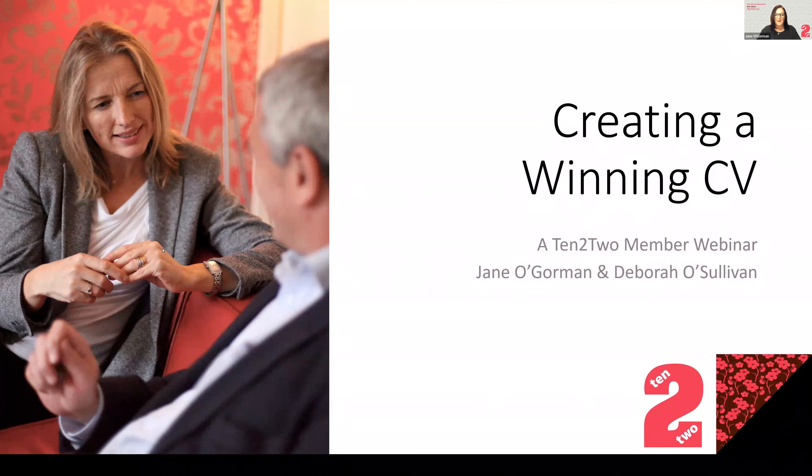Well hi everyone, welcome and thank you for joining Tent2 for our webinar on how to create a women's CV. As experts in flexible and part-time recruitment and consulting, we have a wealth of experience in this area and we'd like to share some of this with you now. It's great to have so many of you with us for this informative session and we do hope you can take away some useful tips.